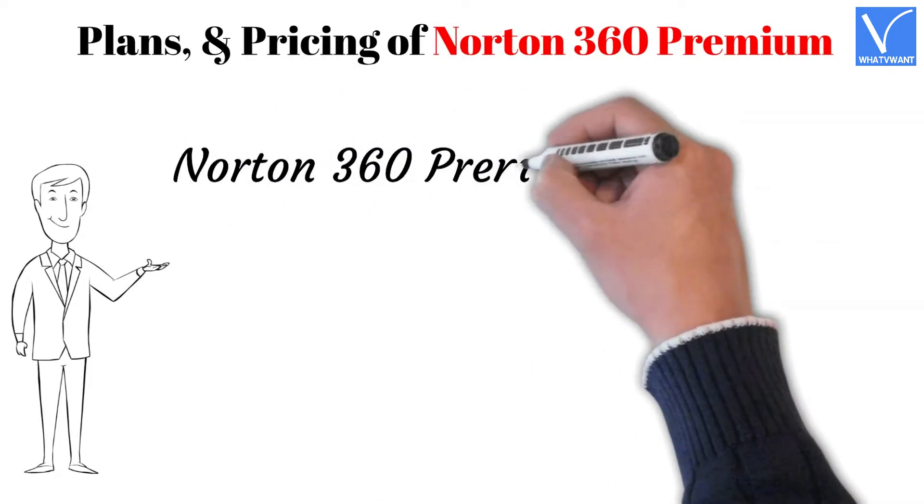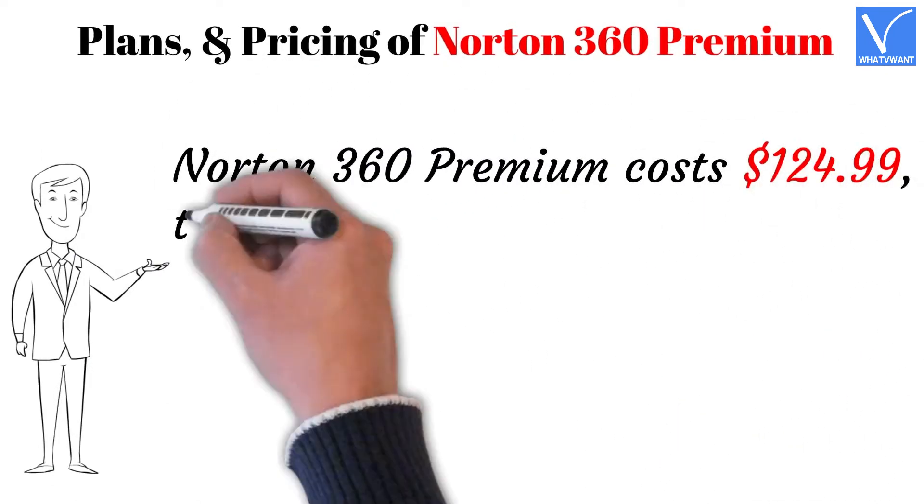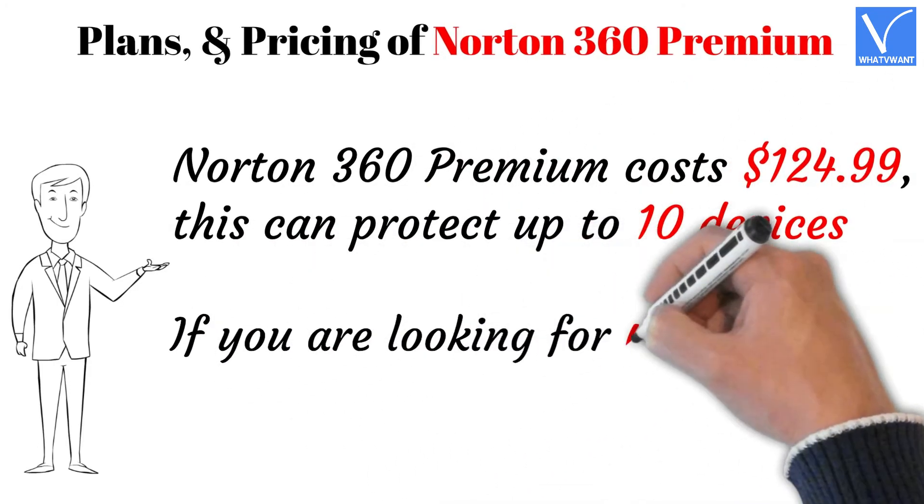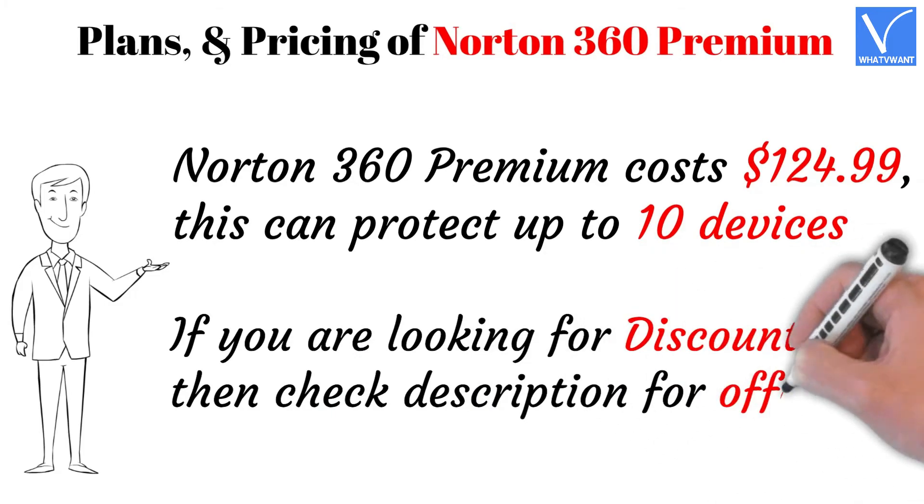Price and plans of Norton 360 Premium: Norton 360 Premium costs $124.99 and can protect up to 10 devices. If you are looking for a discount, check the description for the offer link.